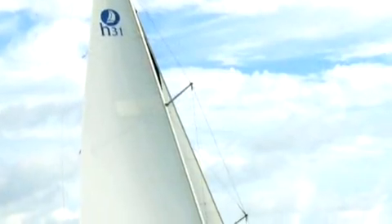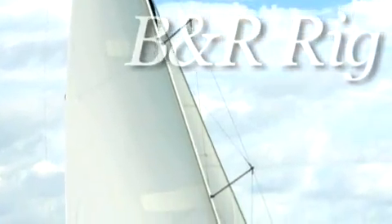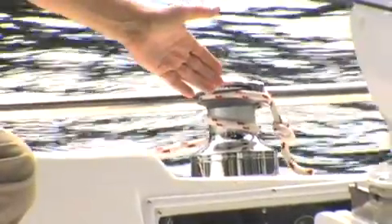Our proven easy-to-sail rig and deck layout includes a high-quality Seldin B&R mast with fractional sail plan, our famous arch-mounted mainsheet traveler, and a helm sheeting package that allows control of jib sheets from the back of the boat.